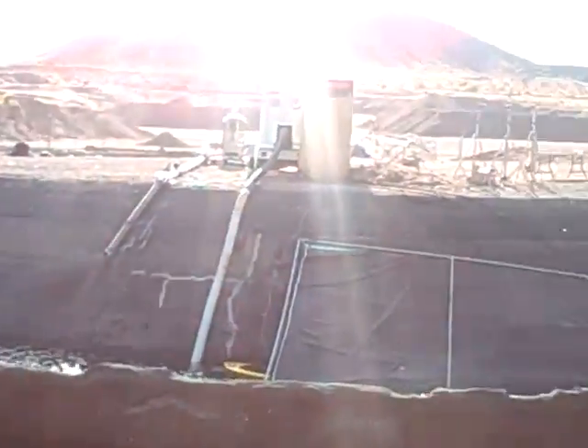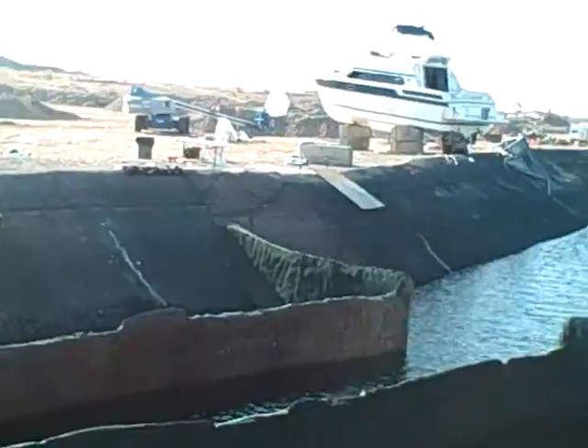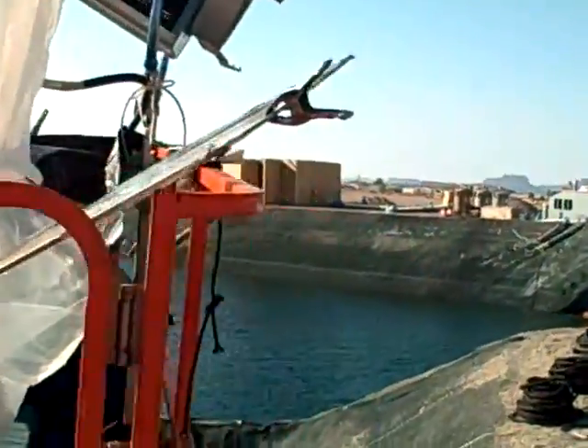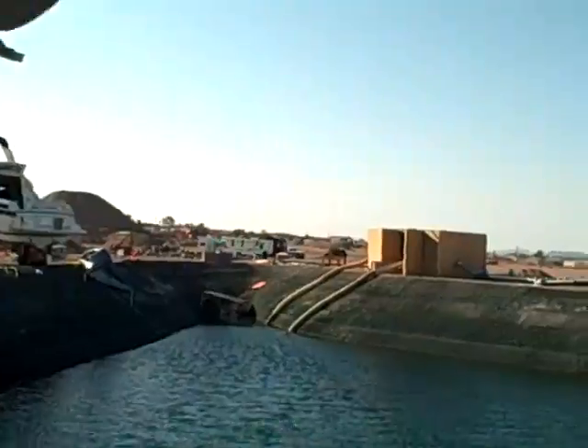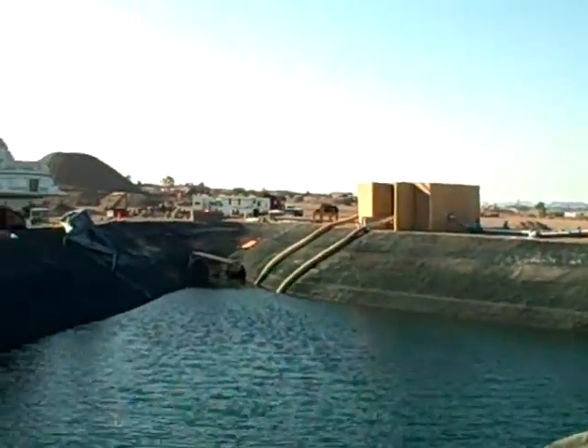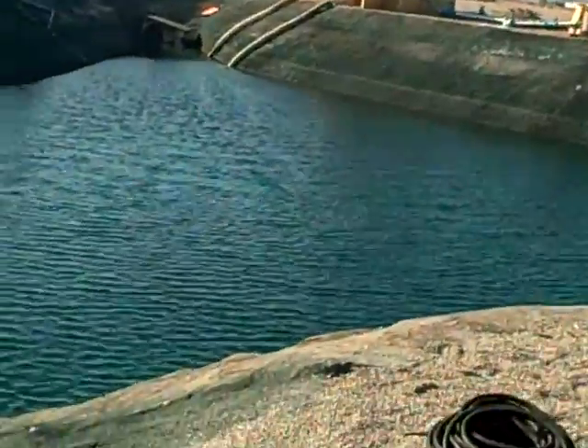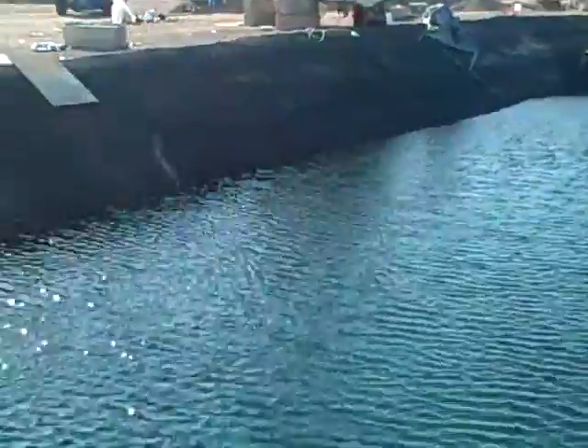Shooting completed on Piranha 3D on July 3rd of 2009. The movie is set to open in March of 2010. This is believed to be the largest fish tank put together for a motion picture.